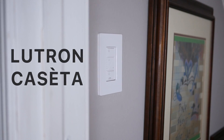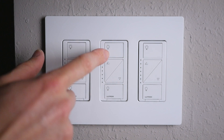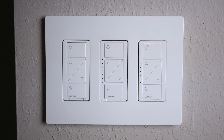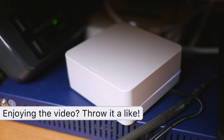Lutron manufactures quite a few different Caseta Wireless accessories. The ones I decided to go with actually replace my old light switches entirely, and they look like this when they're on the wall. The way these connect to the internet is through a Lutron smart bridge, which you plug into the back of your WiFi router, giving these light switches the ability to interface with your internet.